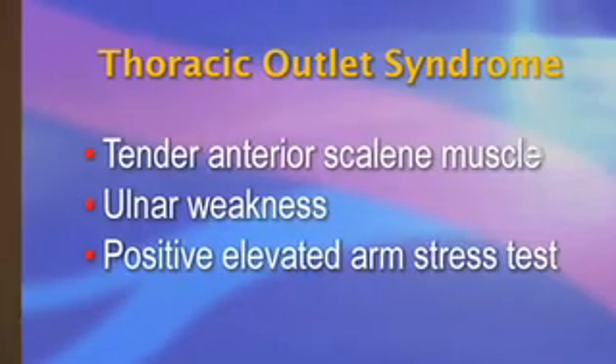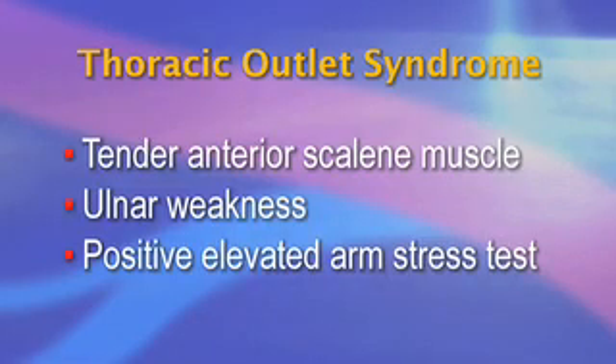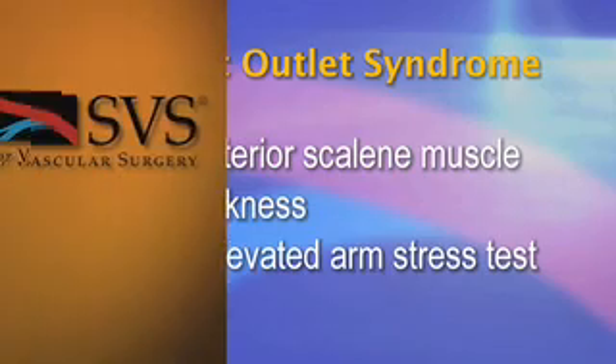The diagnosis of Neurogenic Thoracic Outlet Syndrome is difficult to make. It is based on the history of repetitive motion activity or work, or a traumatic accident, and confirmed by a physical examination that reveals a tender anterior scalene muscle, ulnar weakness, and a positive elevated arm stress test. A positive Adson's maneuver, which is loss of a radial pulse with abduction of the arm, or a bruit in the subclavian artery with abduction, confirms the diagnosis. EMG and nerve conduction velocities are usually normal.